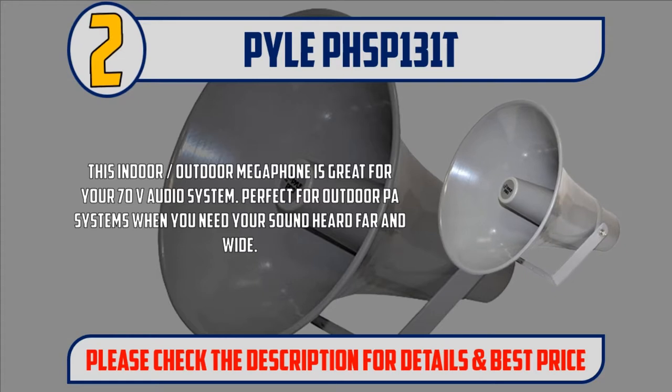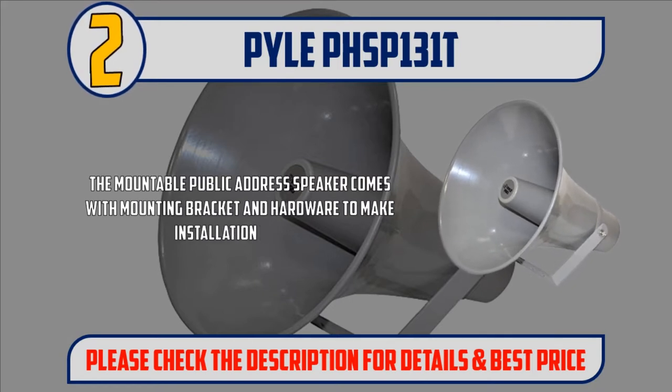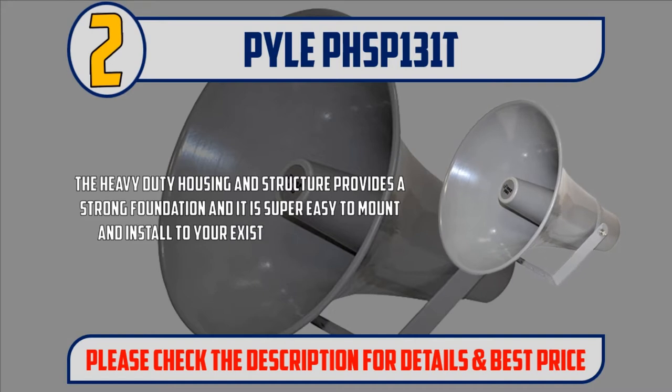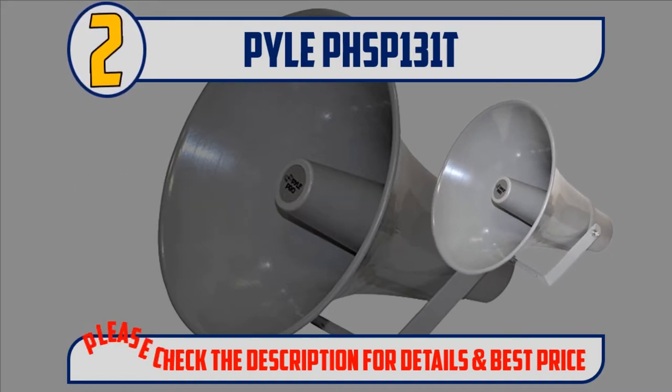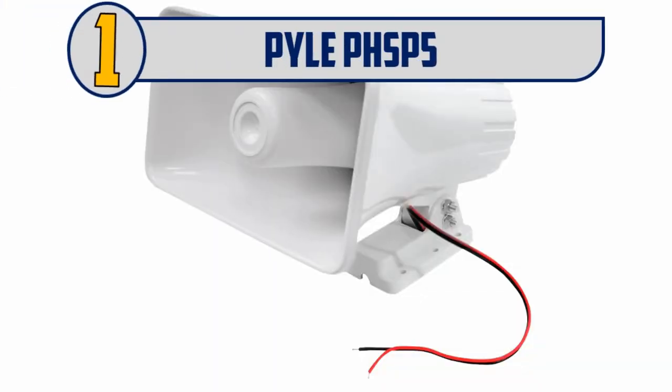Perfect for outdoor PA systems when you need your sound heard far and wide. The mountable public address speaker comes with a mounting bracket and hardware to make installation easier. The heavy-duty housing and structure provides a strong foundation and is super easy to mount and install to your existing sound system. Please check the description for details and best price.